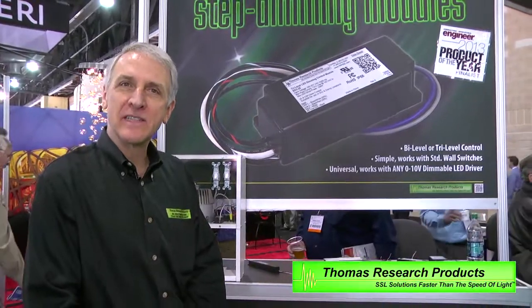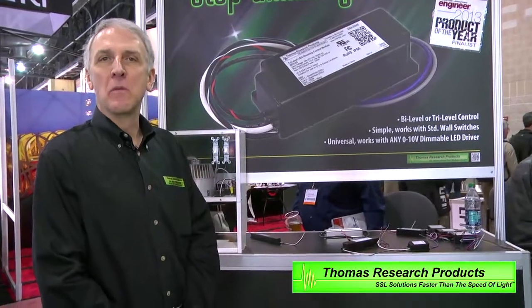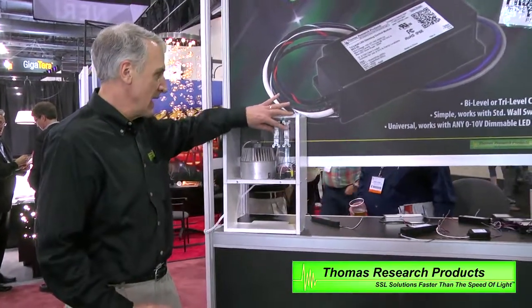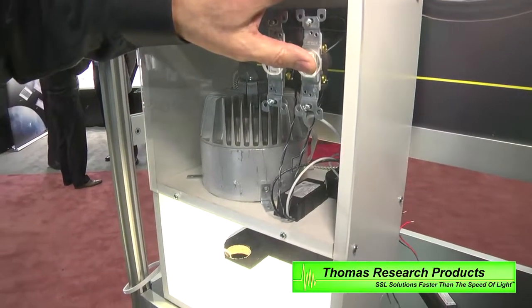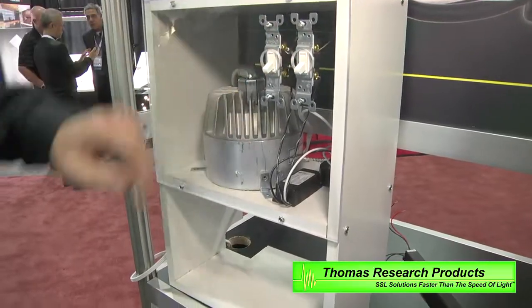One of our newest products that's generating a lot of excitement is our step dimming module, designed to be used in conjunction with dimmable, 0 to 10 volt dimmable LED drivers. It's a device that will allow one to operate a fixture from two switches — each switch controls 50% light output, and both switches up give you 100% light output.